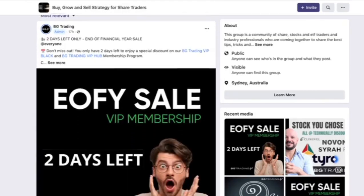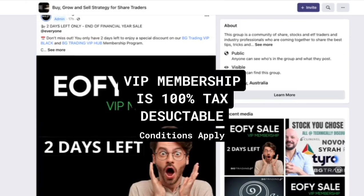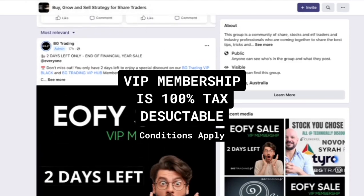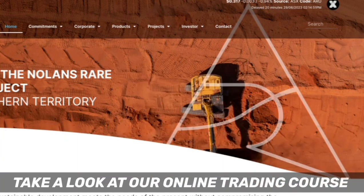I also wanted to remind you that tomorrow is actually the last day for the end-of-financial-year offer. Anyone who wants to become a VIP member of BG Trading can take the opportunity to sign up and become a 12-month VIP member with an extra six months on top, plus access to our BG Trading online course which teaches you all about the BGS 20 strategy. Anyway, let's jump straight into the technical aspects today.